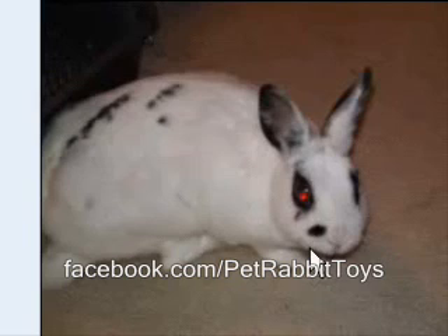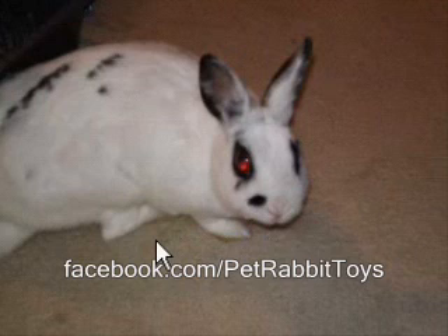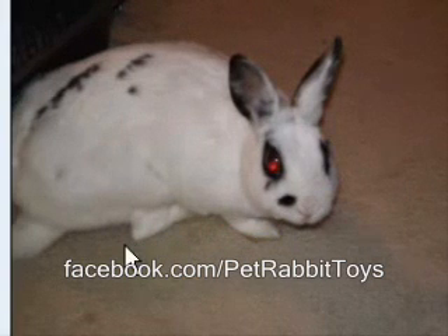I guess you could say in a stretch it could be, but this is a Charlie, not a Hotot. Looking at breed, this is most likely a Netherland Dwarf that is missing the dwarf gene.